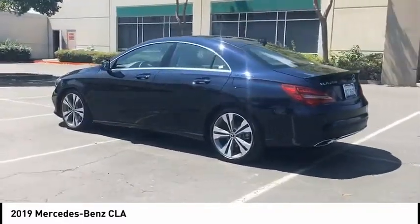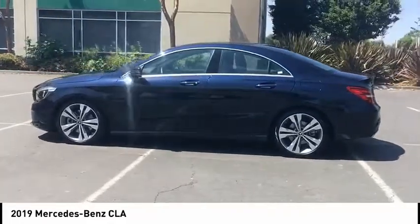And is priced below $40,000. This vehicle has less than 7,000 miles.